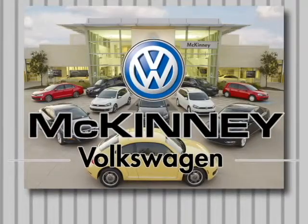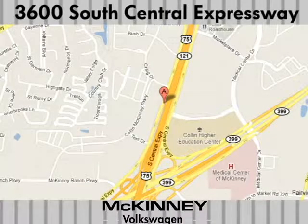Visit McKinney Volkswagen today. We're conveniently located at 3600 South Central Expressway, just north of the Central Expressway, State Highway 121 Interchange in McKinney.